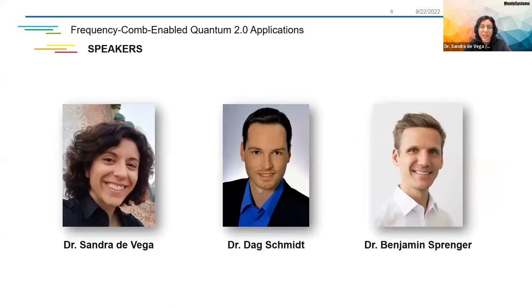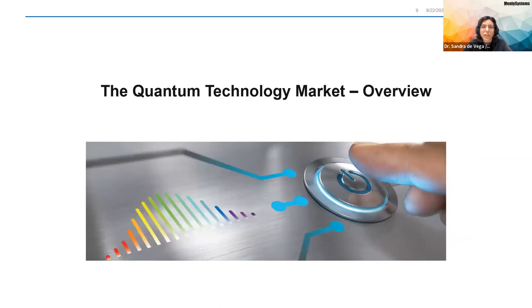Your speakers today will be Dr. Dag Schmidt, who is the product manager for frequency combs and also for the FC-1500 Quantum, and he will explain about it a bit later. Also Dr. Benjamin Sprenger, who is the regional manager in Berlin and also a total expert in quantum technologies. And also myself, Sandra, who is the sales engineer for frequency combs and other stabilizers. So without further ado, let me jump into the first topic, which is the technology market overview.